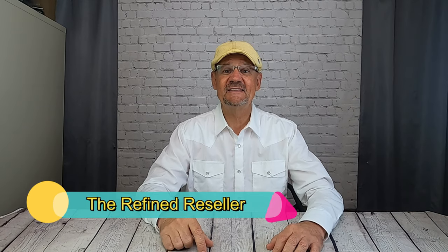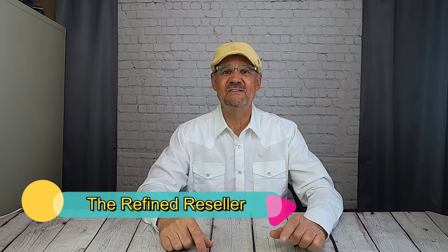Hey, it's the Refine Reseller. I'd like to thank you for tuning in today. I hope this finds you well. Today I'd like to talk about something I'm very passionate about, and that is vintage rock and roll concert tour t-shirts.